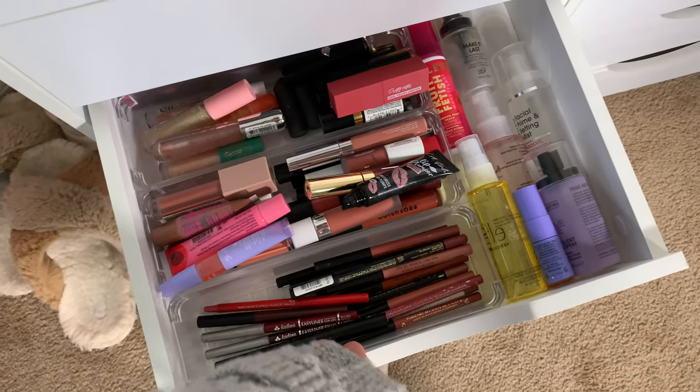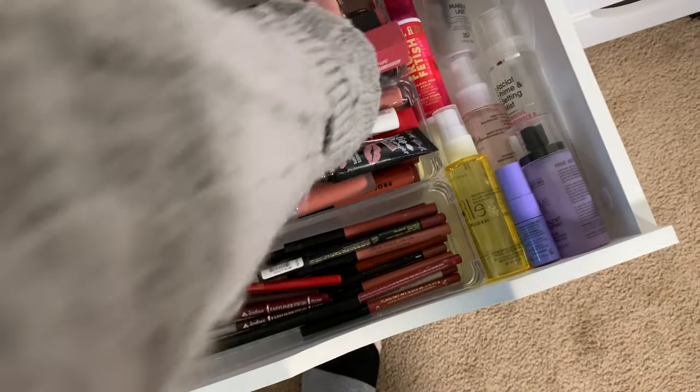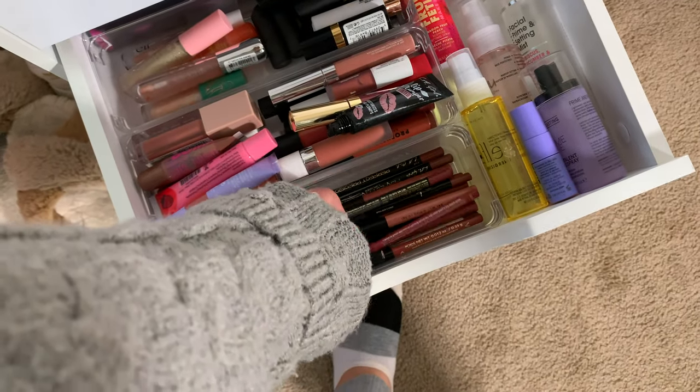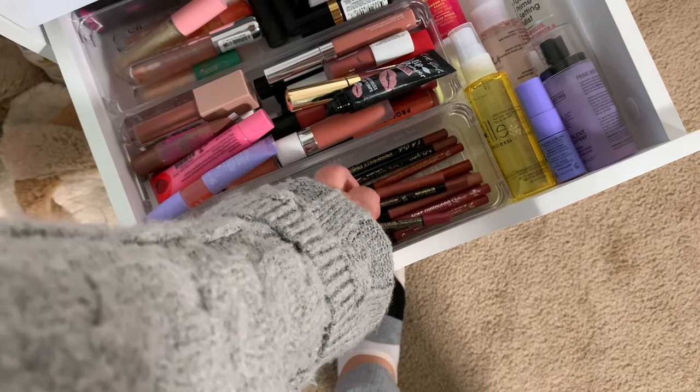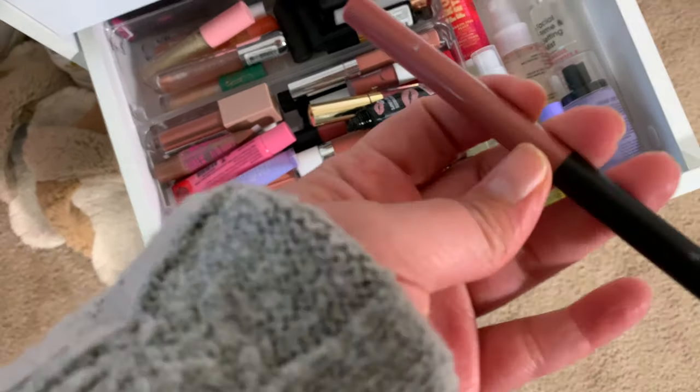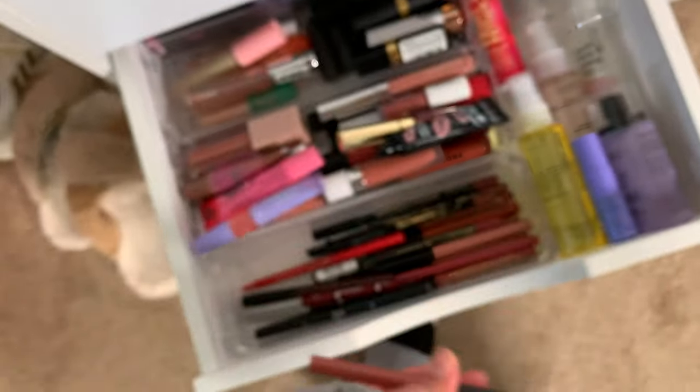I wanted a bold lip but now I'm not sure. I'm going to go between these two, but I'll just pick this lip liner from Profusion and this one's in the shade Imagine.